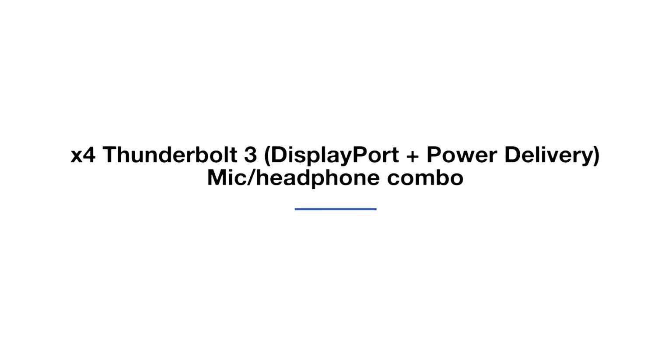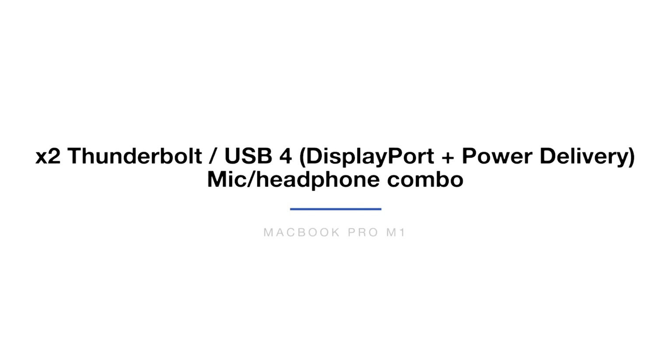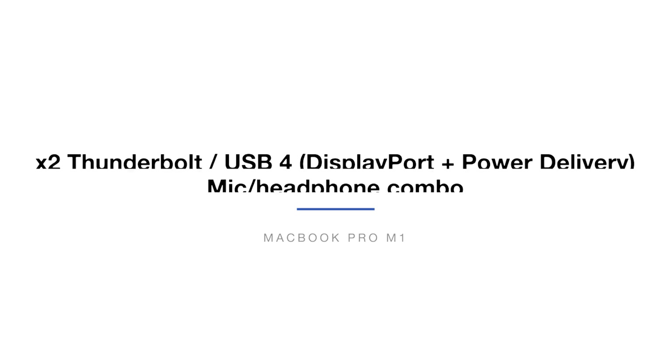Lastly is the webcam. They both have 720p webcams, but the 13-inch got a little AI improvement for clearer video during video conferencing. Per Apple style, each laptop comes with a very pared-down selection of ports. On the MacBook Pro 16, you get four Thunderbolt 3 ports with display and power delivery, plus a mic and headphone combo. For the MacBook Pro M1, you get two Thunderbolt/USB 4 ports covering display and power delivery, and the mic headphone jack combo as well.